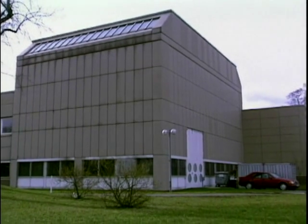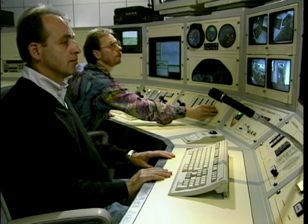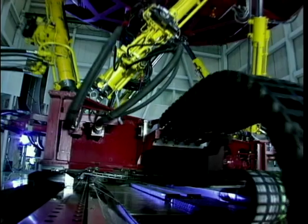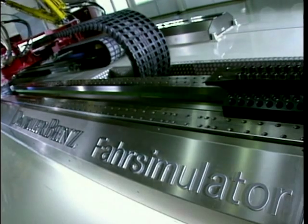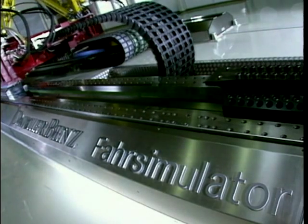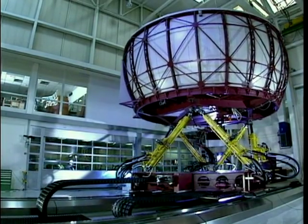Since 1984, tests have been carried out here in the Daimler-Benz driving simulator in Berlin-Marienfelder on the driver vehicle environment. However, as a research and development tool, the system differs substantially from training simulators such as those used in aviation. The task of the Daimler-Benz driving simulator is to adapt the vehicle technology even better to the capabilities and limitations of the human being, so that both vehicles and traffic become even safer.